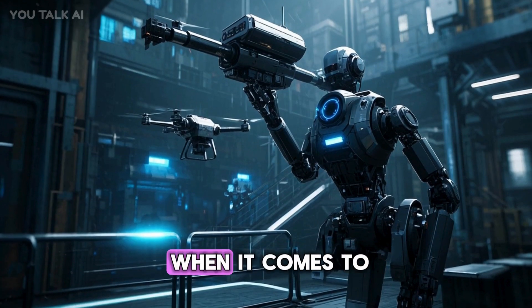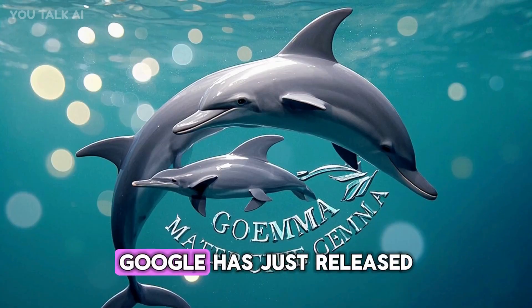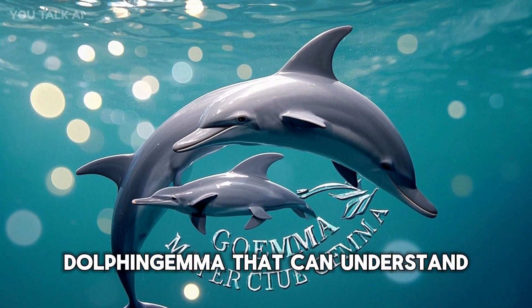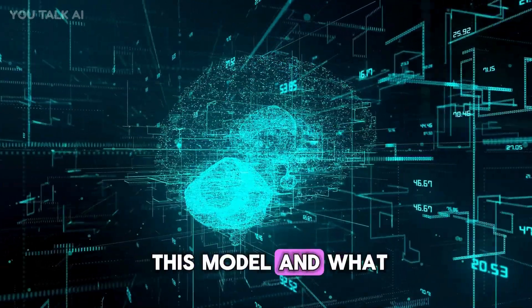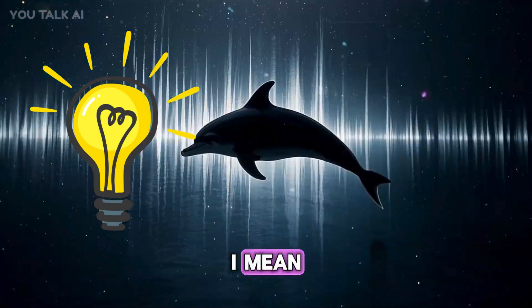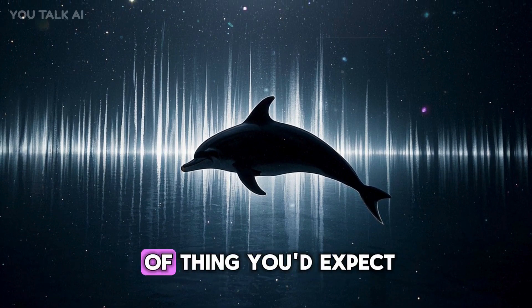We've seen a lot of wild things when it comes to artificial intelligence lately, but this takes the cake. Google has just released a new AI model called Dolphin Gemma that can understand dolphin chatter. Before we get into how they trained this model and what it can do, let me just say that this is an absolutely wild idea — we're talking about understanding dolphin clicks and whistles.